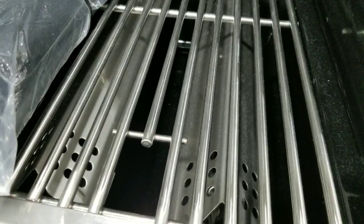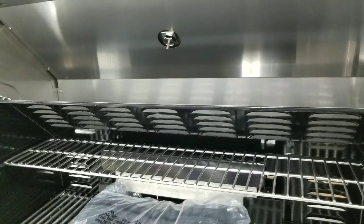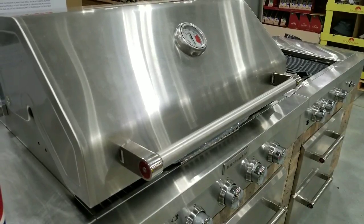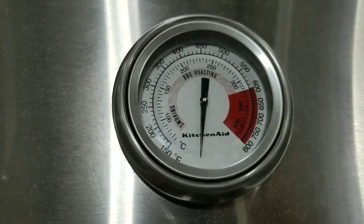The burners are supposed to burn evenly throughout the entire range — they have this even burn technology — and there's a rotisserie burner at the back of the grill as well. Closing this whole thing up, this stainless steel is absolutely beautiful, and there's a heavy top, which is really nice. On top of the lid, there's a thermostat which goes up to 800 degrees.